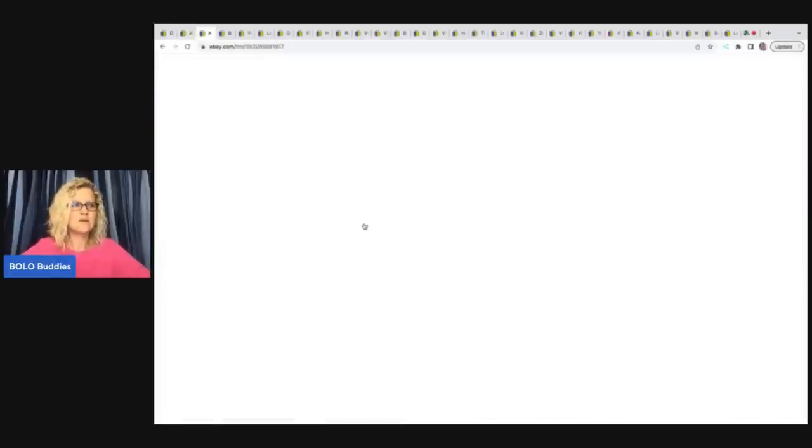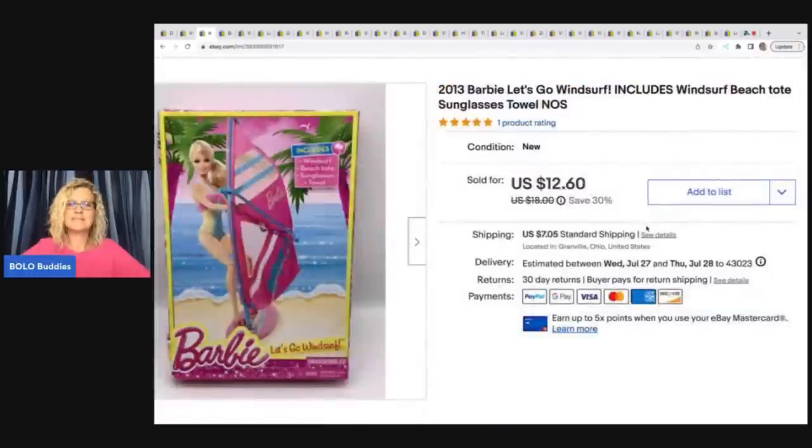The next item is this Barbie Let's Go Wind Surf. It includes the windsurf, beach tote, sunglasses, and towel. I got this from a thrift store for a quarter and I sold this on Best Offer for $11, and the buyer paid shipping.